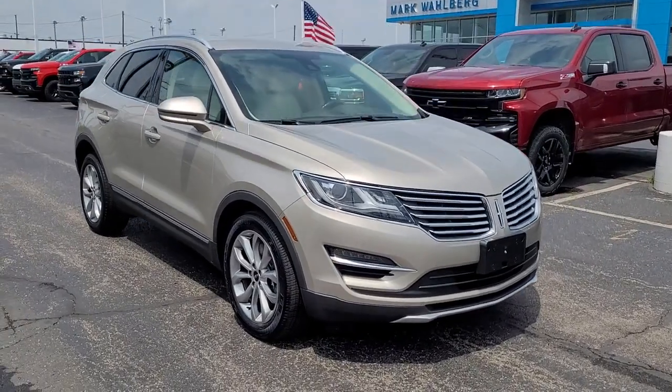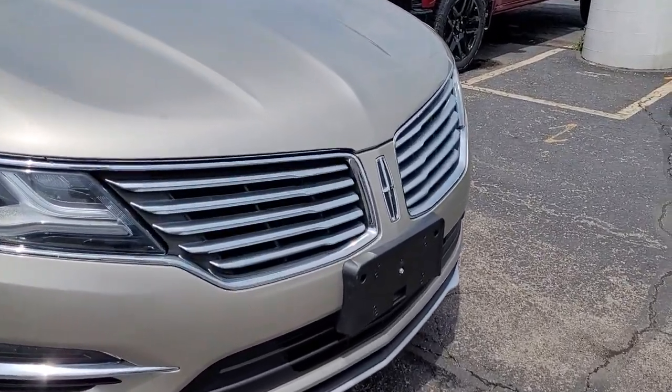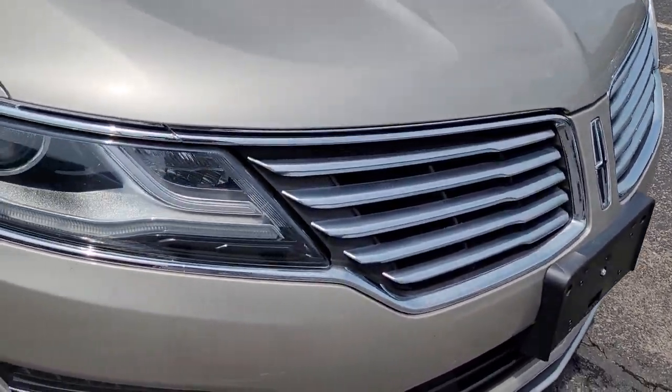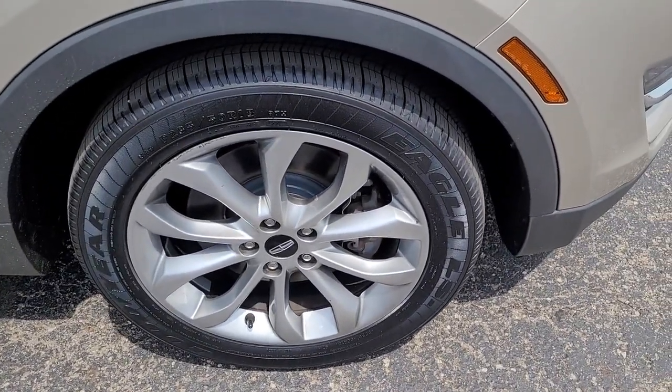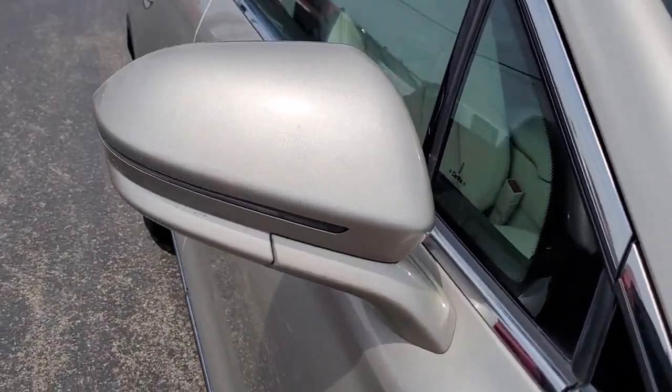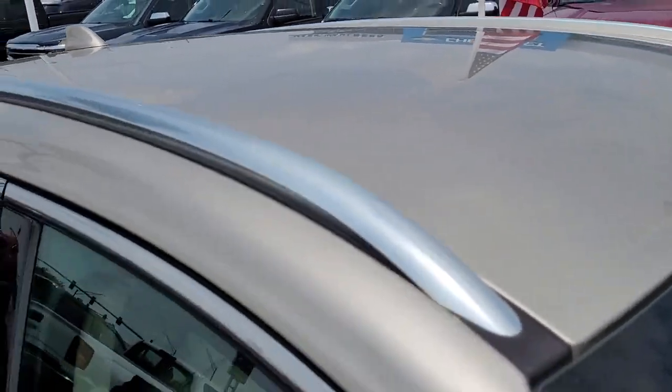You're gonna love the 2015 Lincoln MKC. With less than 90,000 miles on the odometer, this vehicle provides excellent value. Here's an elegant and capable MKC, the compact SUV that prioritizes passenger comfort and amenities while delivering a powerful, agile drive.